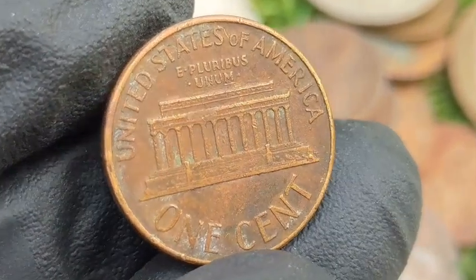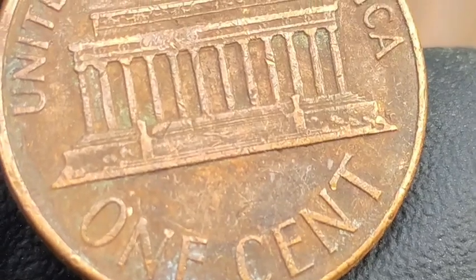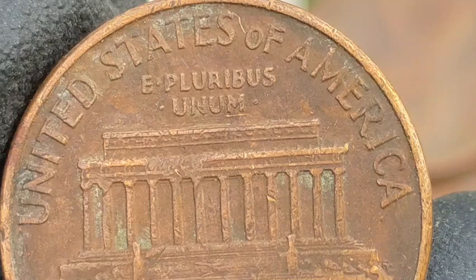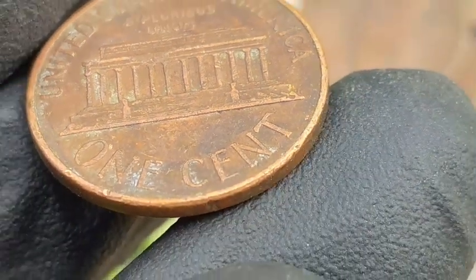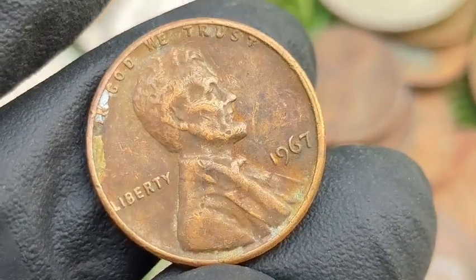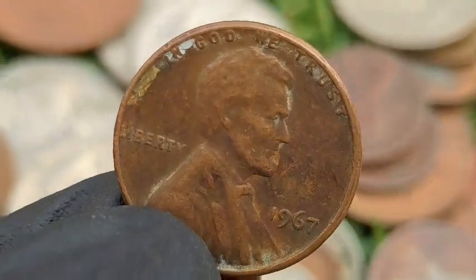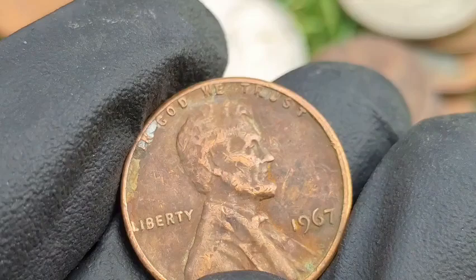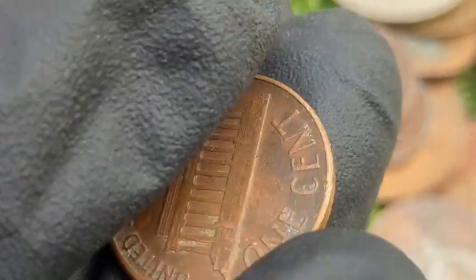Common 1967 penny errors and varieties — Double Die Obverse: depending on the severity of the doubling and condition, these can fetch between $500 and $3,000 or more. Clipped Planchets: typically worth $500 to $1,570, depending on the size of the clip and condition. Off-Center Strikes: ranges from $1 to $300, with higher premiums for coins missing more design. BIE Die Break: generally worth $50 to $250, depending on prominence and condition.